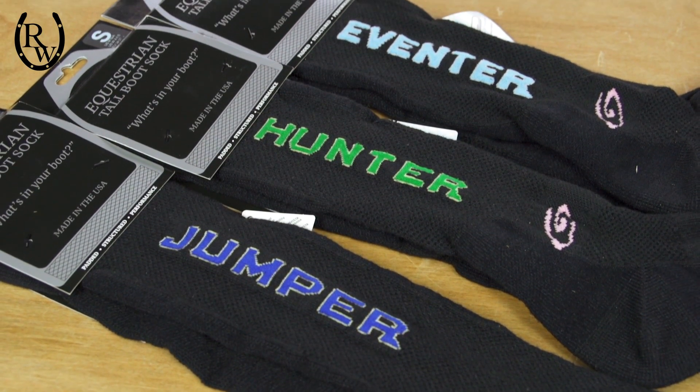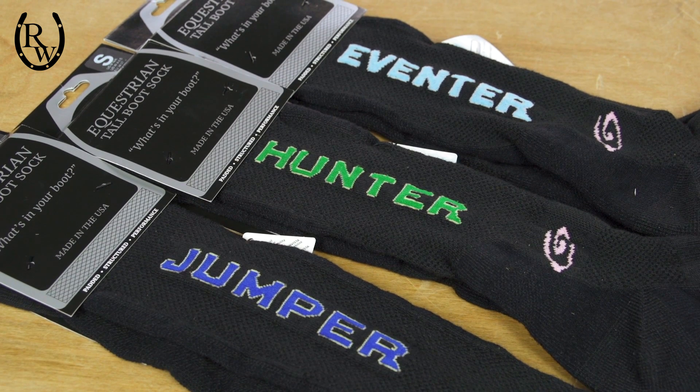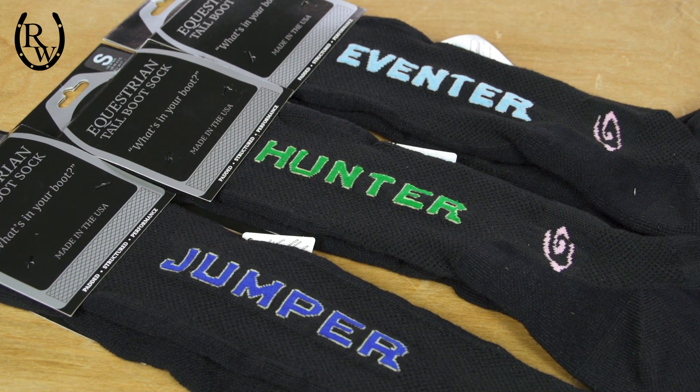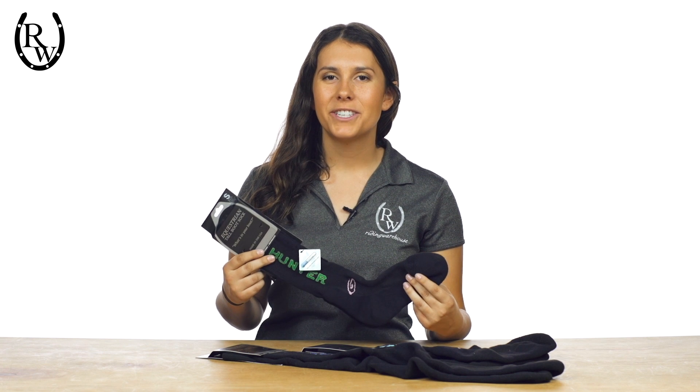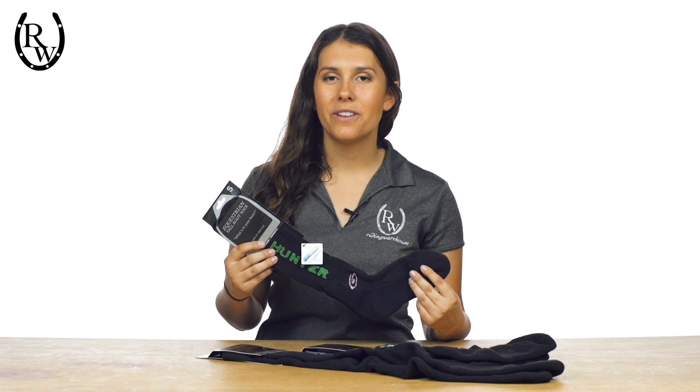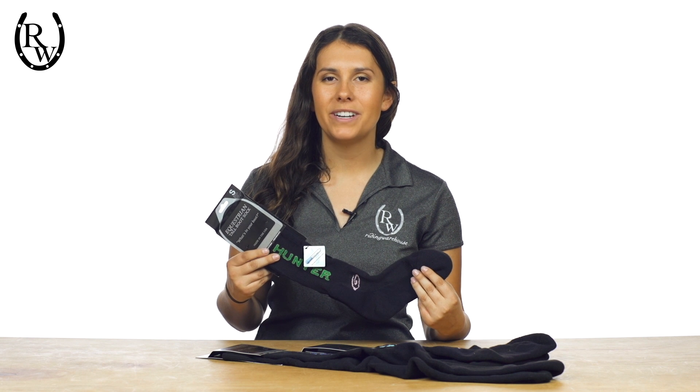Finished with your favorite equestrian discipline across the outside calf, these unique socks ensure that you will always have a personalized feel in your boot. Designed in a small, medium, and large, these socks have a proportional foot to height ratio and they should run from your ankle and stop just below your knees.